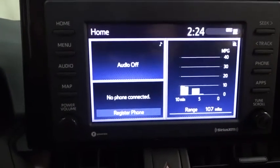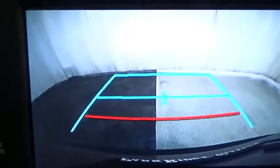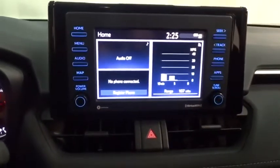AM-FM stereo radio, rear defrost, trip computer, MP3 player, bucket seats, power windows. Take this vehicle for a spin and see why so many shoppers are now proud owners.